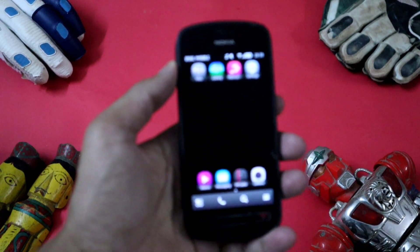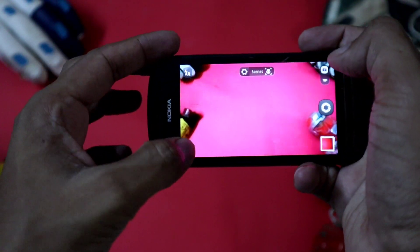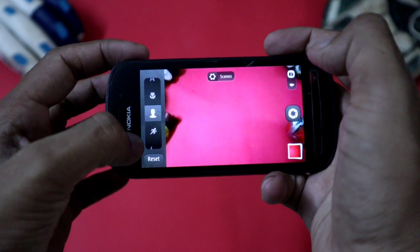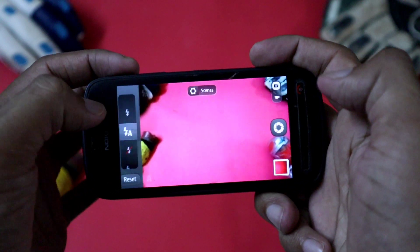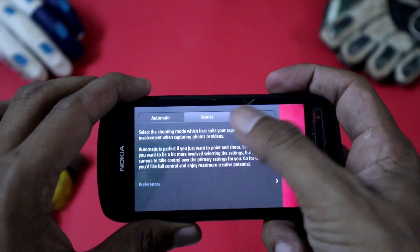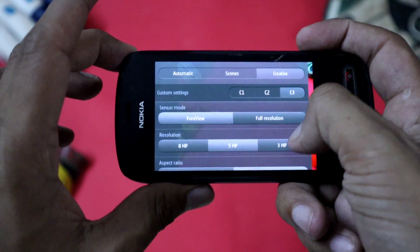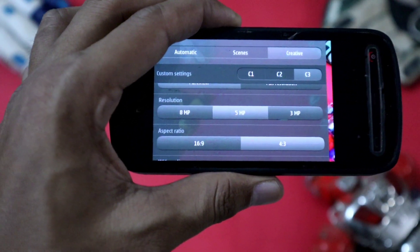Now let's talk about the camera. First, the camera interface is very interesting — it has various modes including a pro mode. You can select modes like Automatic, Close-up, Portrait, Sports, Night, and more. You also get a Xenon flash which is very powerful. In settings you get Automatic, Scene, and Creative modes. Creative mode is the most interesting because you can customize everything yourself — you can set sensor mode, resolution, aspect ratio, and there are three custom settings: C1, C2, and C3.